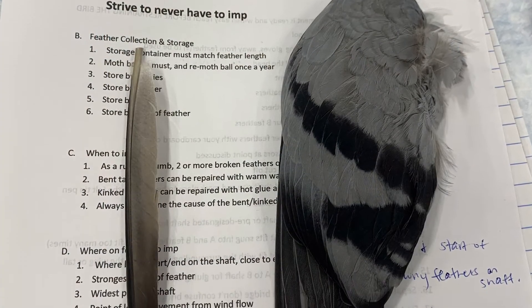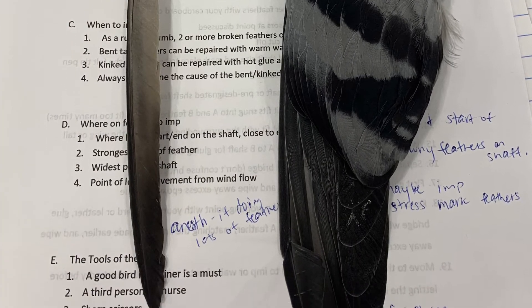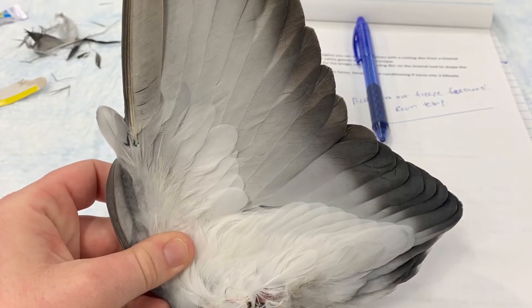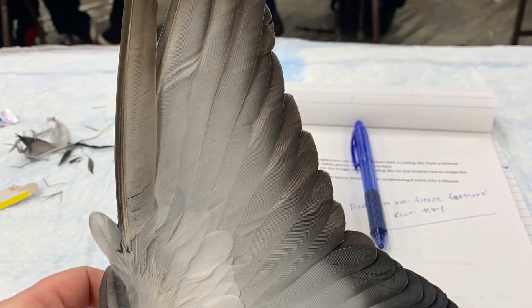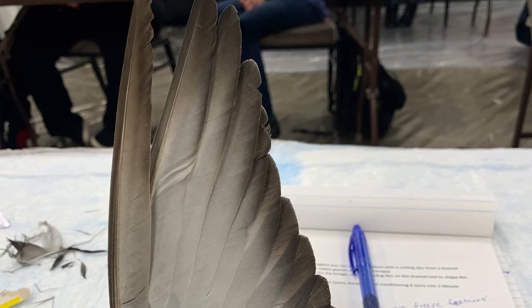Amanda attended a workshop on feather implanting, also known as imping, where she took the feather on the left and added it to the wing that you see on the right. Here is her finished product after the feather implant. We hope to be able to carry these practices over to our wild birds at Teton Raptor Center.